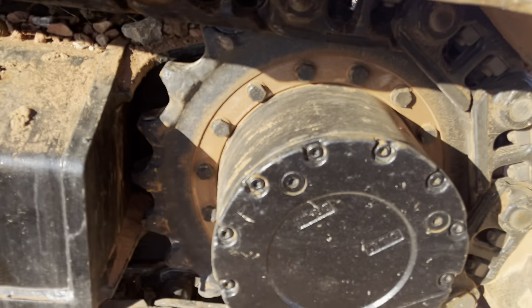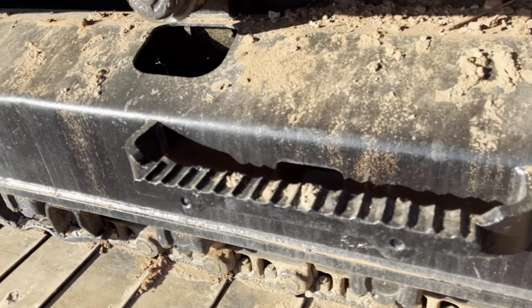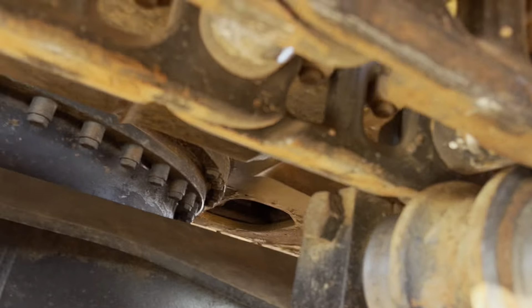Same on this side of the undercarriage — brand new sprockets, brand new chain. Still has some paint on it.